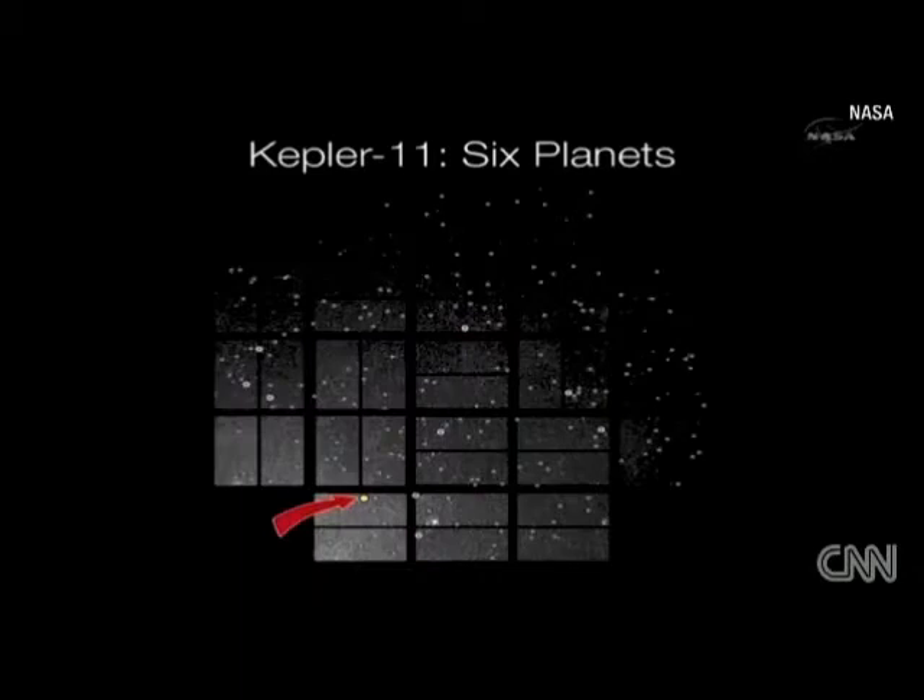This is a sun-like star in the constellation Cygnus, approximately 2,000 light-years from Earth. The light that Kepler is seeing from this star left the star around the time Caesar was making his conquests.